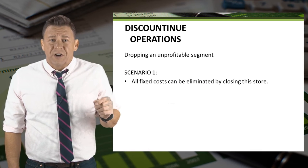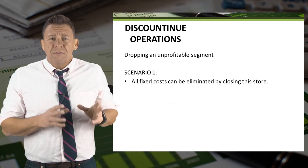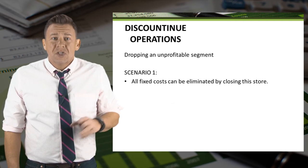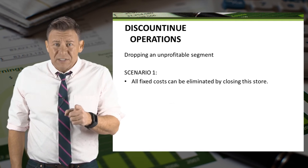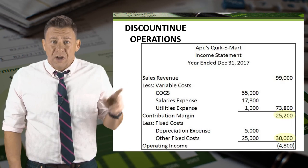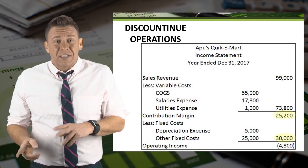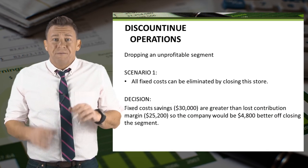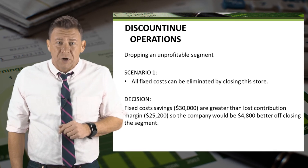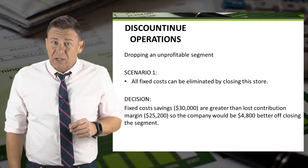Let's look at a few different scenarios. With Scenario 1, assume that all fixed costs can be eliminated with the closing of the store. So let's compare eliminated fixed costs with eliminated contribution margin. The contribution margin is $25,200 and the fixed costs are $30,000. Since the fixed cost savings are greater than the lost contribution margin, the company would be $4,800 better off by closing the store.